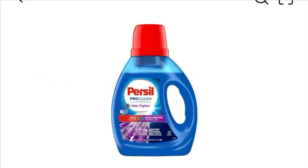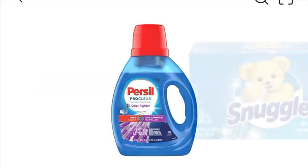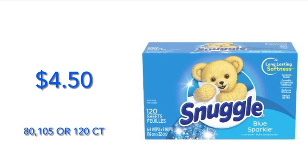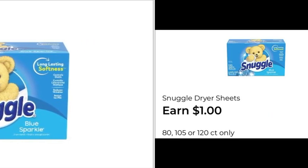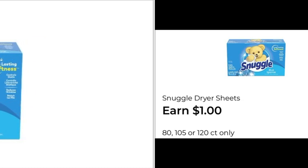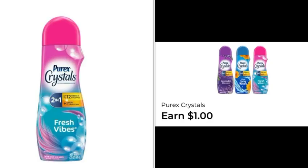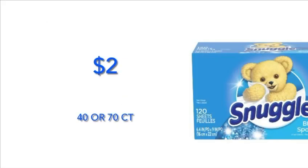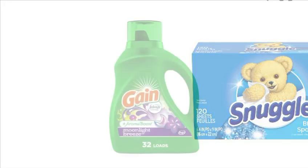Grab one Persil for five dollars and fifty cents — click this one for one dollar and twenty-five cents cash back. Grab one Snuggle 80-count for four dollars and fifty cents — we have one dollar cash back. Grab one Purex Crystal for four dollars and thirty-five cents — we have one dollar cash back. And grab one Snuggle small (40-count) — we have fifty cents digital cash back.